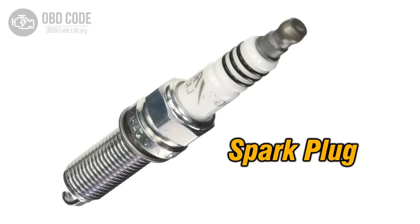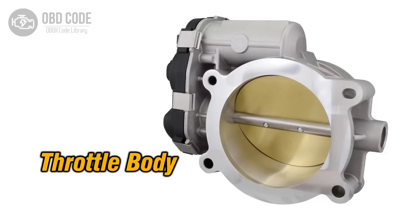A dirty throttle body or a failing idle air control valve can also disrupt airflow at idle, making the engine stumble and vibrate.